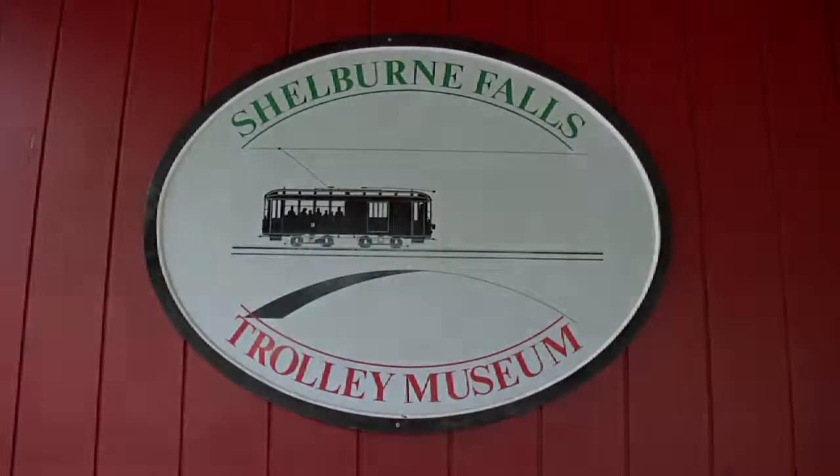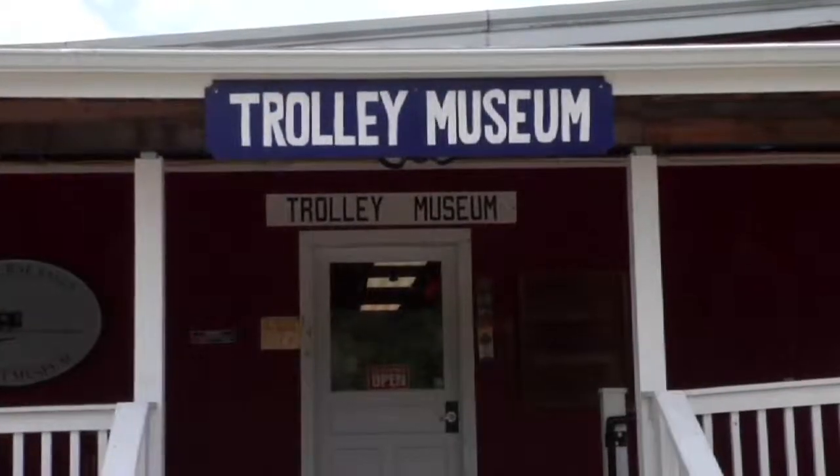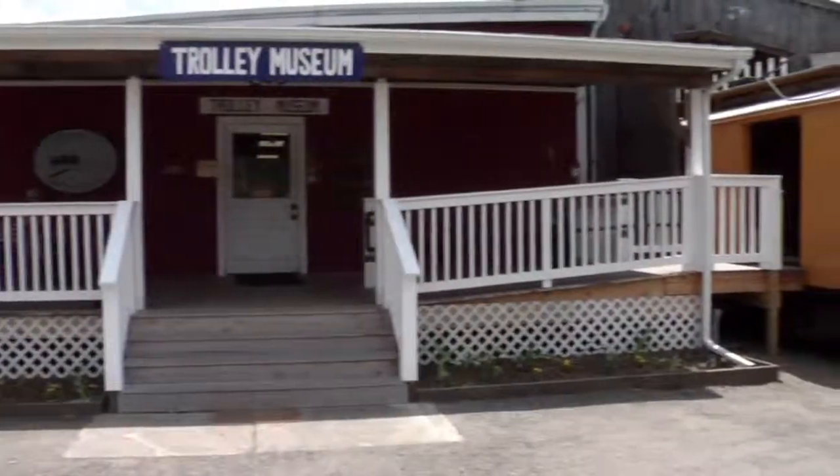All aboard! Welcome to the Shelburne Falls Trolley Museum on Depot Street in Shelburne Falls, Massachusetts.